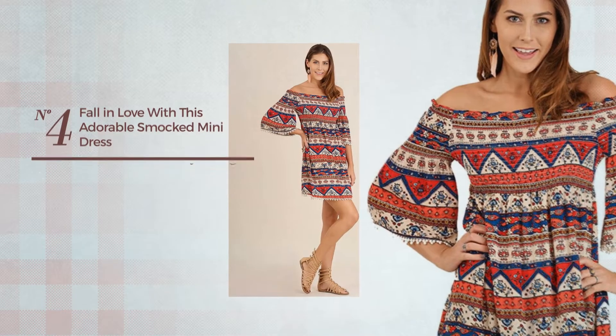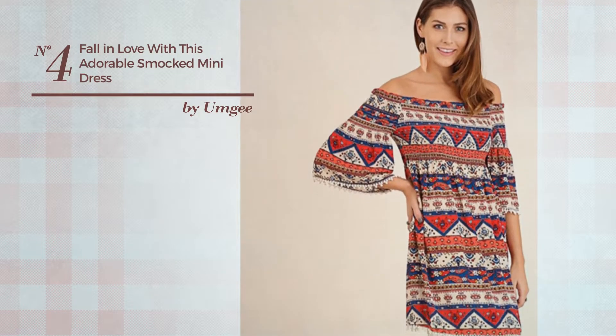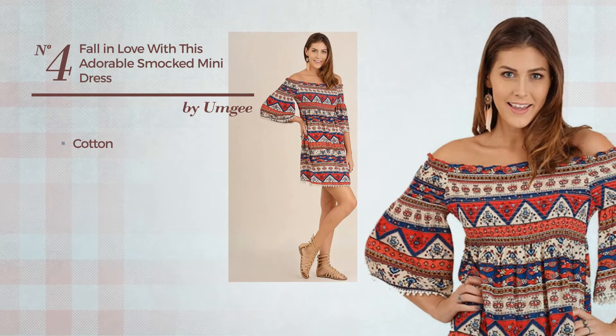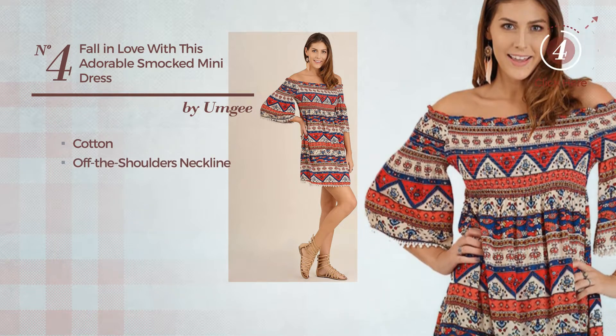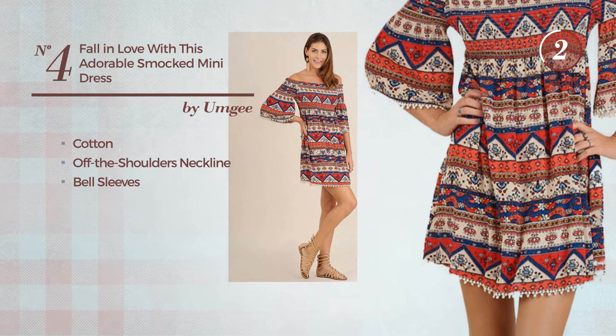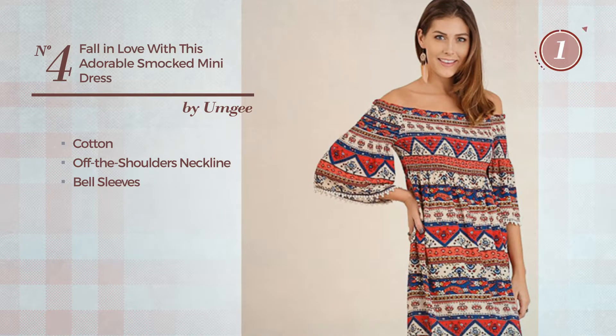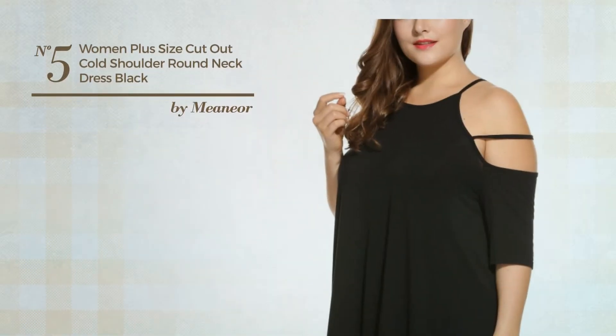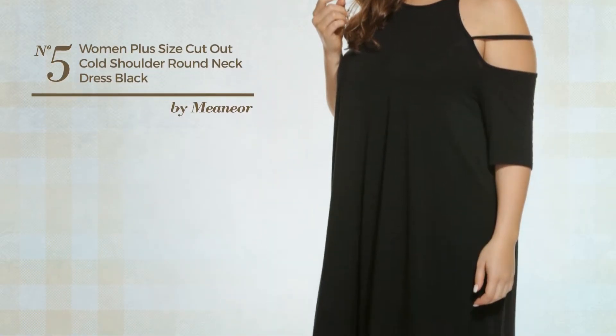Number four: a mini length dress featuring a beautiful design made of cotton. This dress includes off-the-shoulders neckline and bell sleeves. Available just in this color.